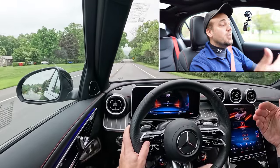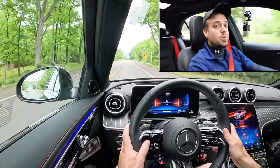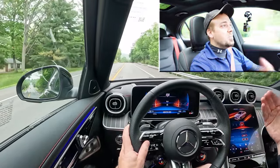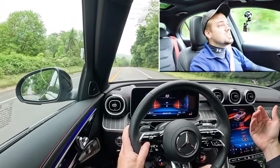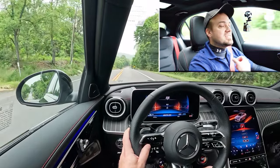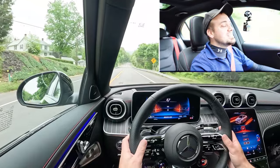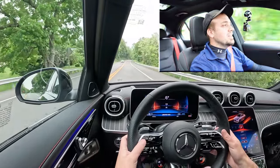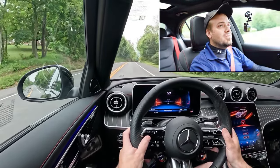Best part about that acceleration is that there was no spinning. It's not rear-wheel drive — if it were, it would have been sliding left and right like the C8 Corvette recently. But since it's the 4MATIC all-wheel drive system, all that power and torque was put to the ground with no spinning whatsoever. Paddle shifters were instantaneous and feel like high-quality aluminum, not plastic. Big fan of that.